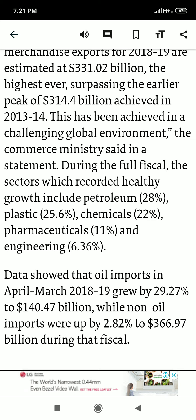Data shows that oil imports in April–March 2019 grew by 29.27% to $140.47 billion — that's huge. Non-oil imports were up by just 2.82% to $366.97 billion. We have somewhat reduced growth in non-oil imports, but oil imports remain a serious concern and we need to work on non-conventional and renewable energy sources to reduce them.